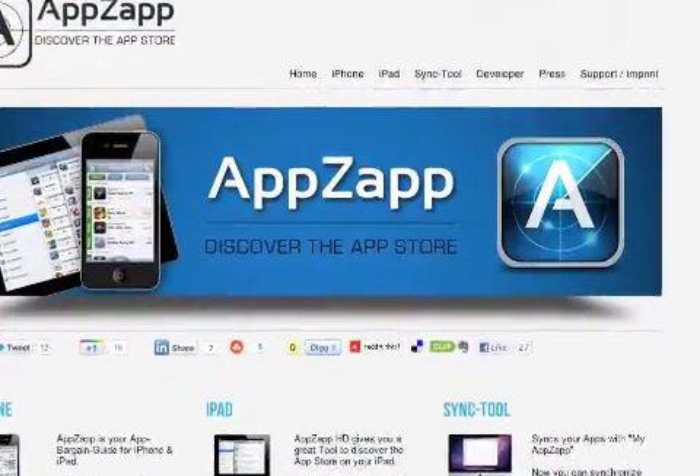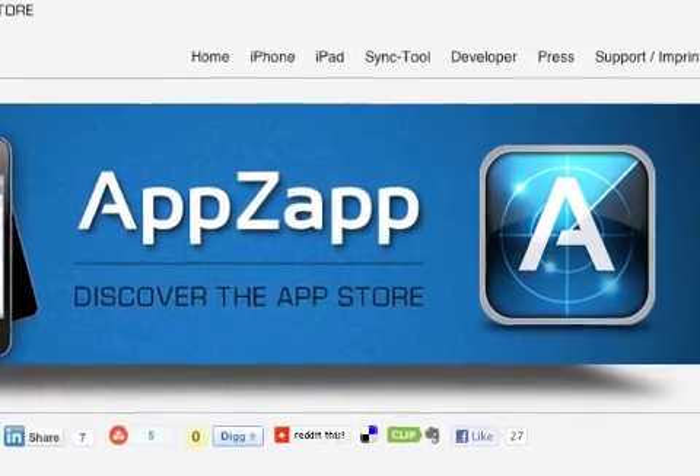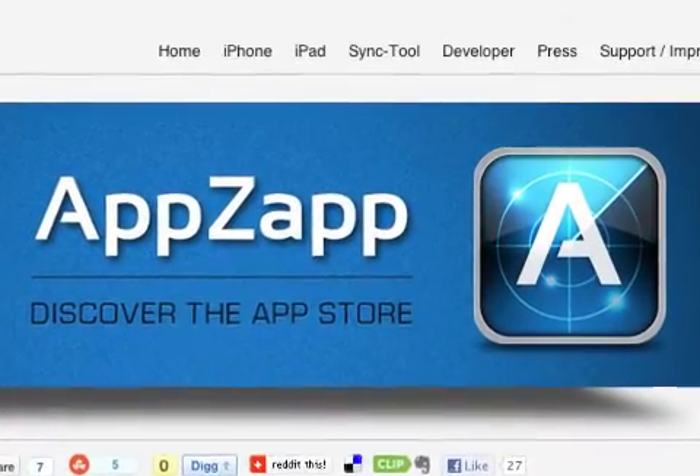AppZapp Push for iPhone and AppZapp HD for iPad are free for a limited time and are available worldwide exclusively through the App Store in the Utilities category.